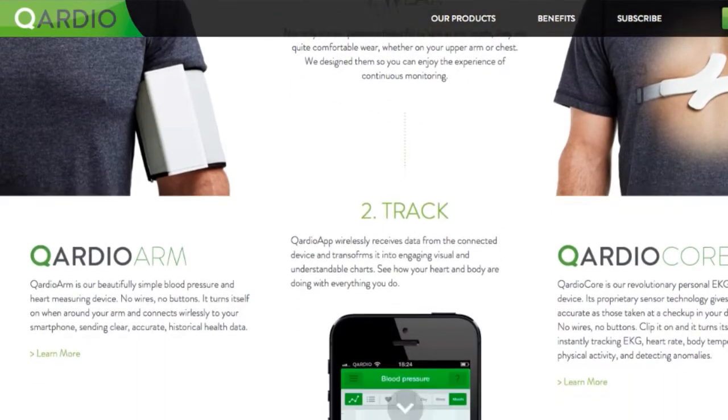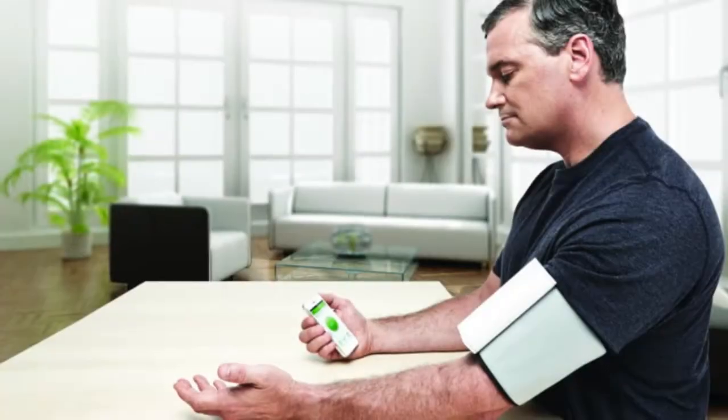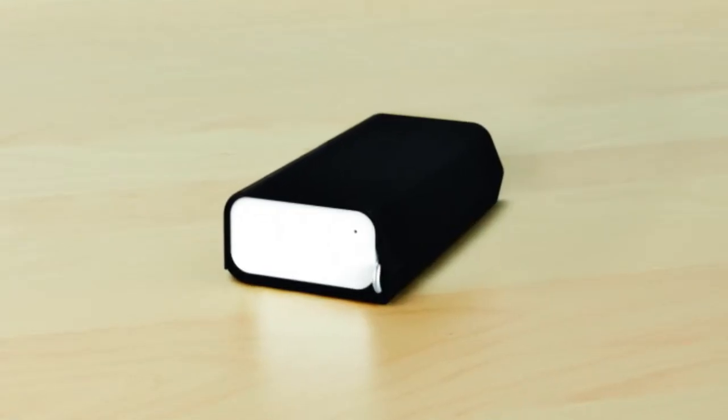It clips on underneath clothing in seconds, automatically turns itself on, and connects to your smartphone. The Cardio Arm is a streamlined blood pressure monitor device that makes it simple and convenient to receive daily measurements of your blood pressure.